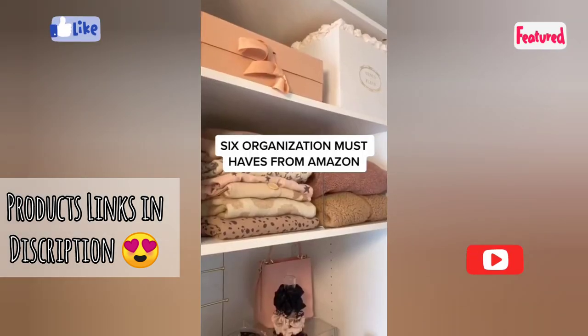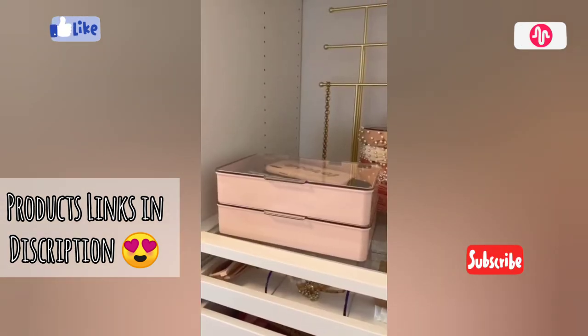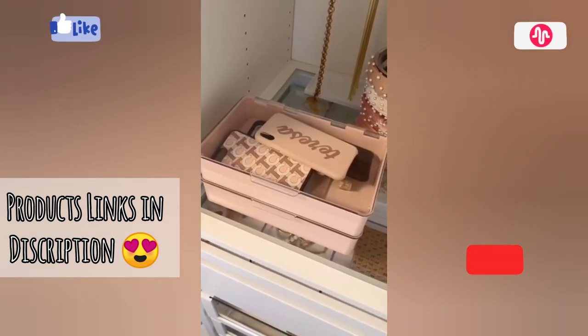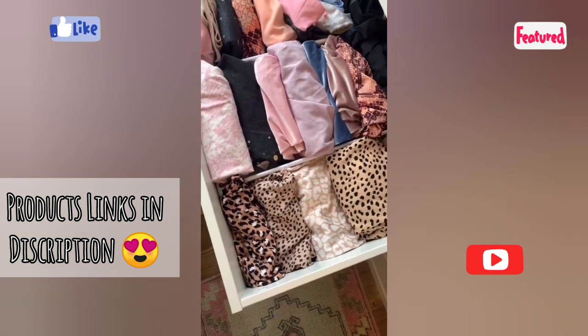Six organization must-haves. Clear shelf dividers — they make your shelves appear really organized. These clear stackable bins — I use them to organize my phone cases and Apple Watch bands. A scrunchie stand. Drawer dividers, allowing you to maximize space in your drawers.